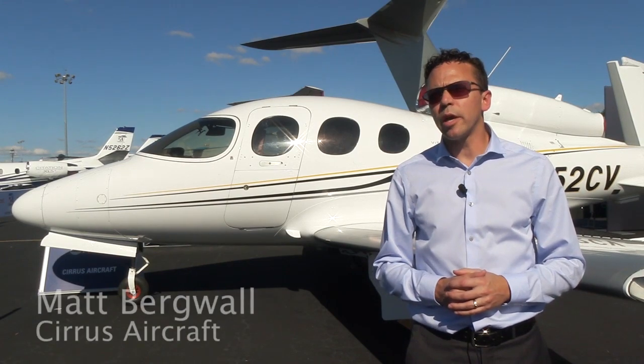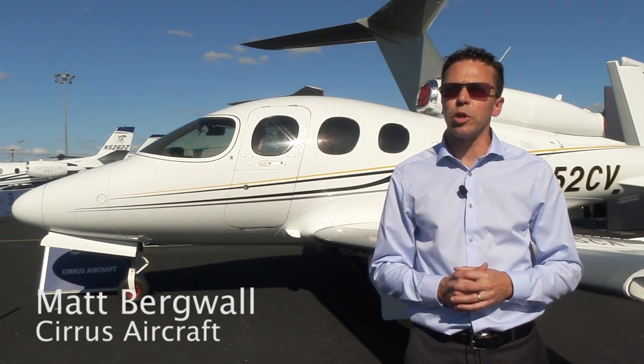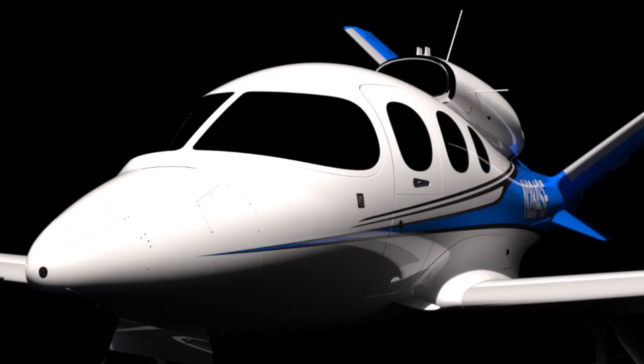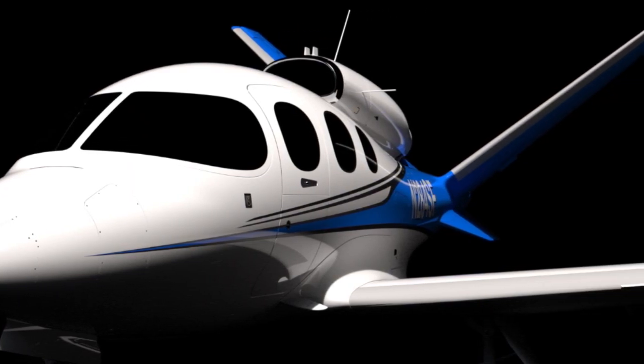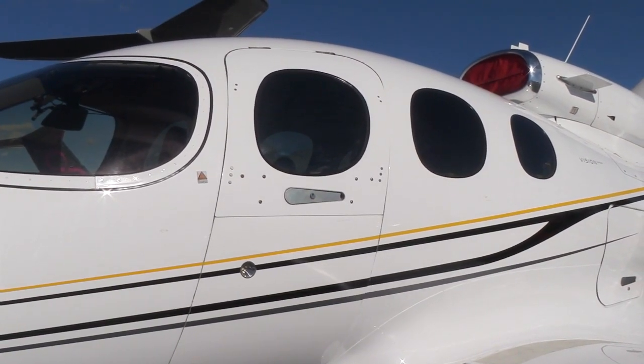Now that we've received certification for the Vision Jet, we can start focusing our attention on production. Right now we currently have about 12 aircraft in our final assembly facility in Duluth, Minnesota, which will be leading up to customer deliveries hopefully by the end of this year.